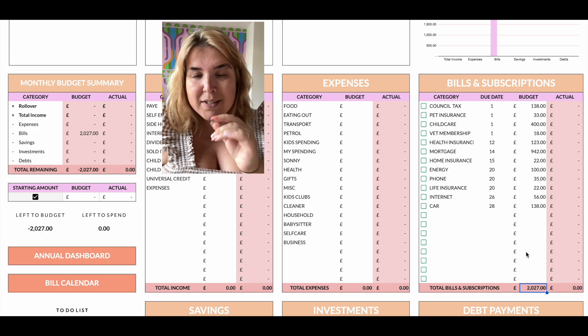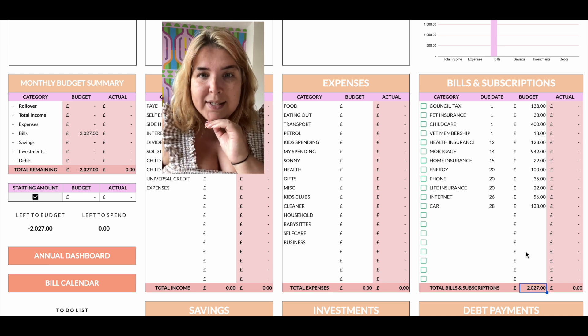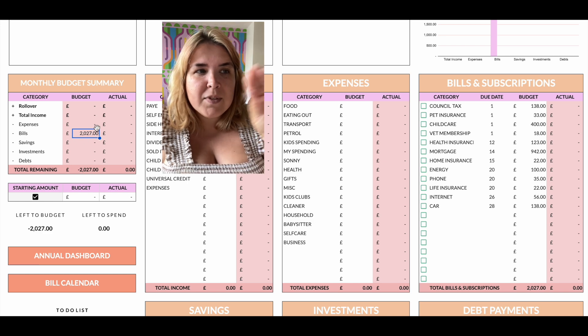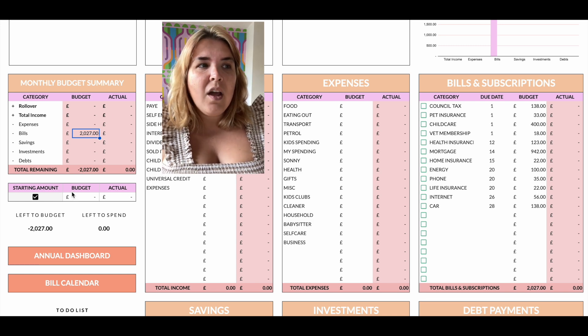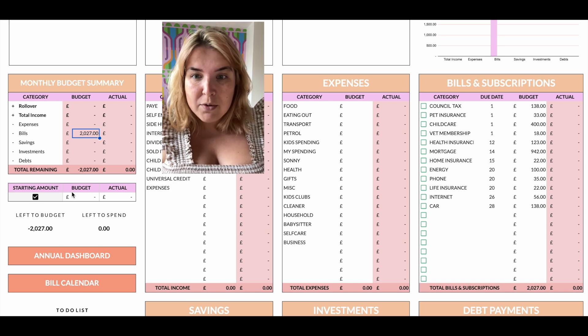I can see that my bills — these are fixed bills — total two thousand and twenty-seven pounds. There's a summary over here; if the cells are colored in we're not touching them as they have formulas in there. So I can see that I've got £2,027 worth of bills in September.